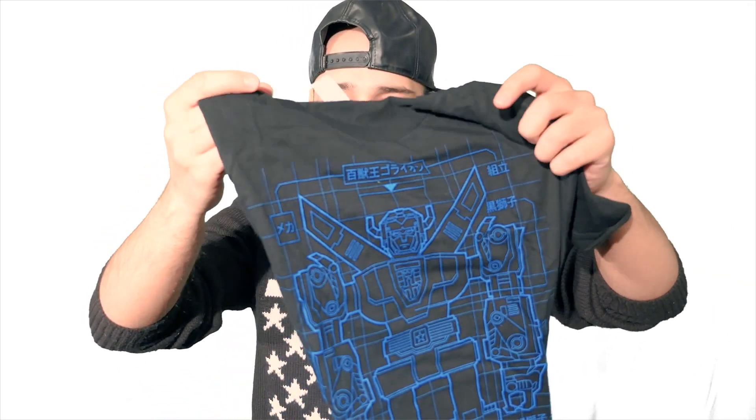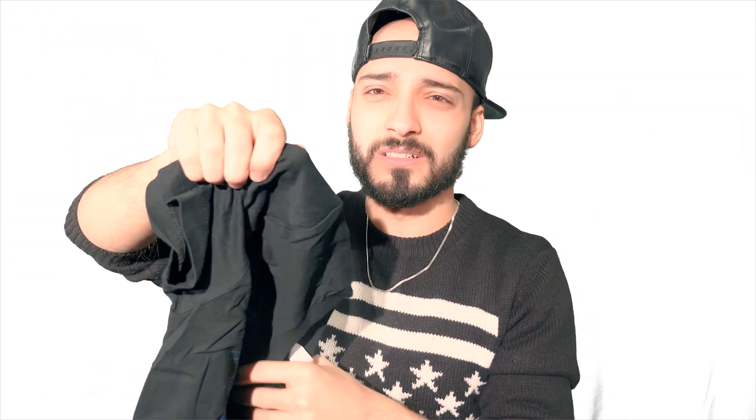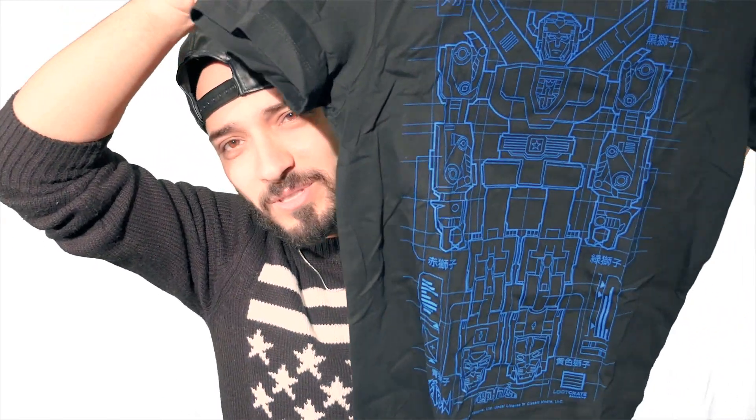First off, we have a t-shirt. It looks like — yep, it's called Flophouse. Oh, it's Voltron! Man, I'm stupid. I am really stupid. It's Voltron.